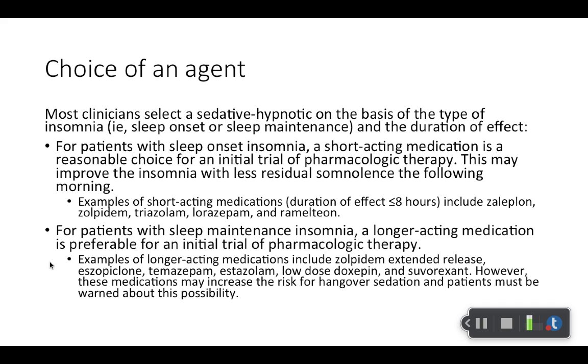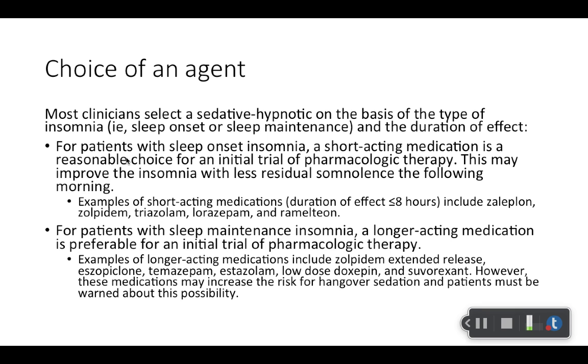Maybe take it right after dinner, and when first taking it, it depends on how it affects them — some people fall asleep right away, some people take a while. They also have quicker acting sublingual forms for people who awaken in the middle of the night. With sublingual or buccal administration, you get faster absorption. However, if they're waking up at 3am and have to be up at 6am, they need at least four hours of time in bed remaining after administration, so that scenario wouldn't work.